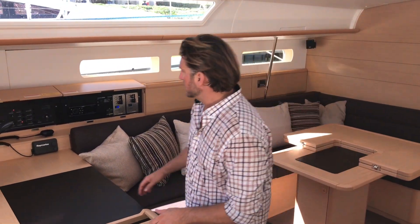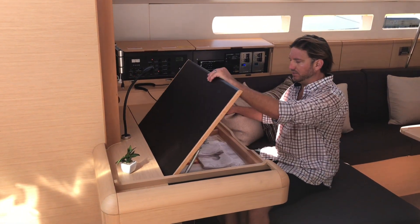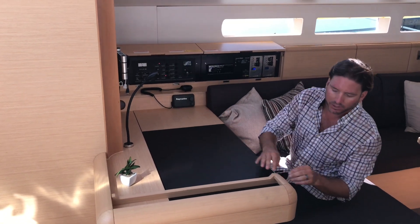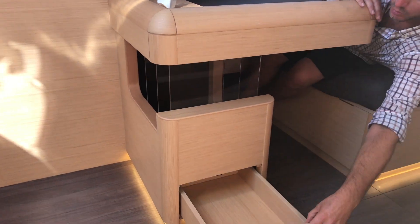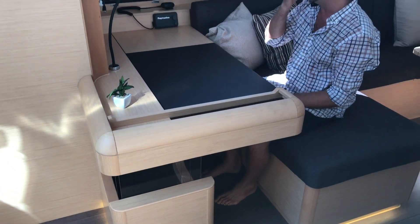The nav station itself is quite nice — it's a large nav station where you can have all of your maps out. There's lots of stowage and additional stowage here. Down below you can see a nice magazine rack, map and chart storage. This opens up, so every inch of space has really been utilized quite nicely.